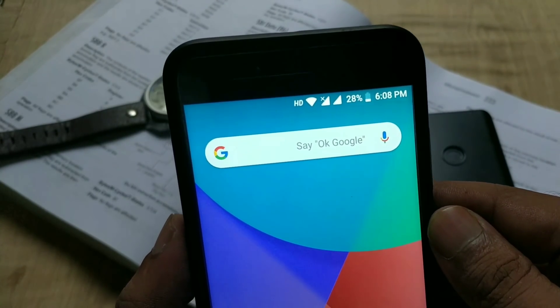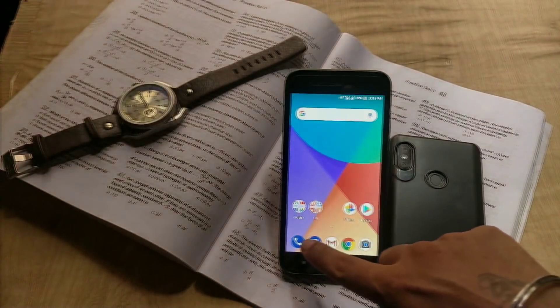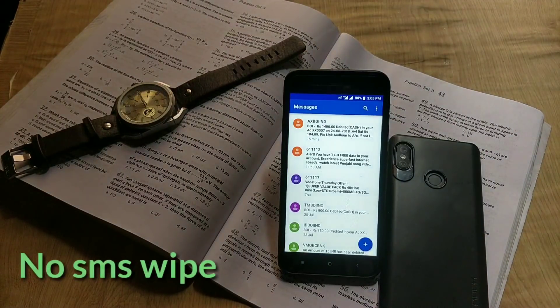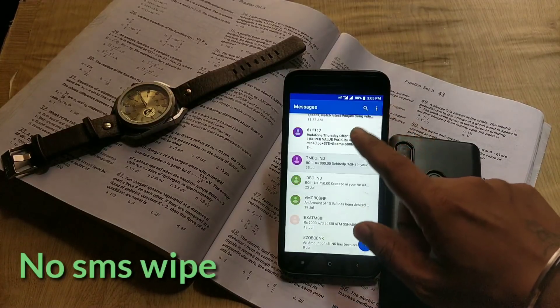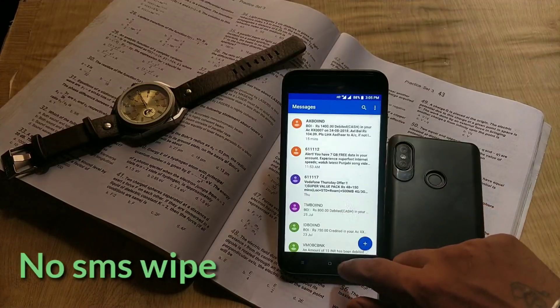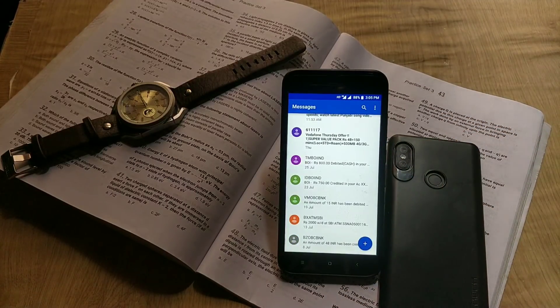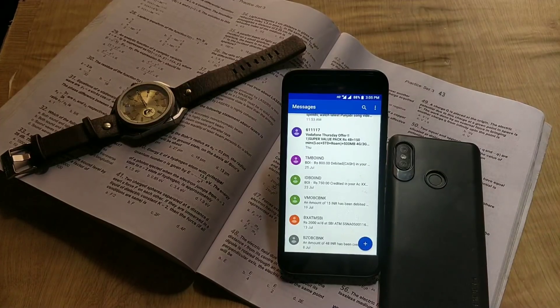The first thing I noticed after updating my Mi A1 to the August update is the SMS — there is no wipe of SMS after updating. All of my SMS are saved, so you can update to August without any issues.